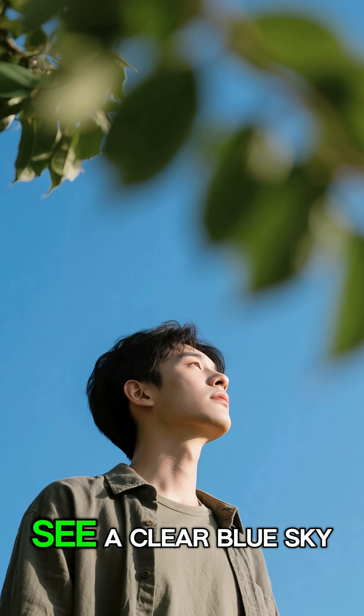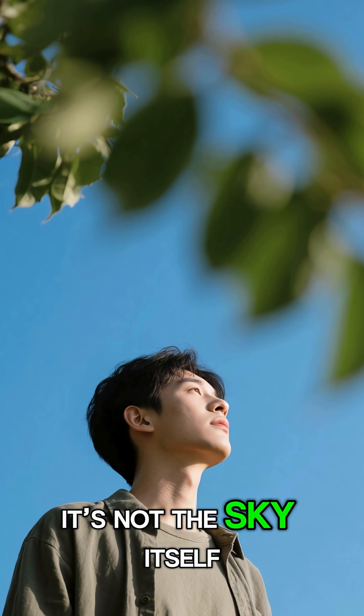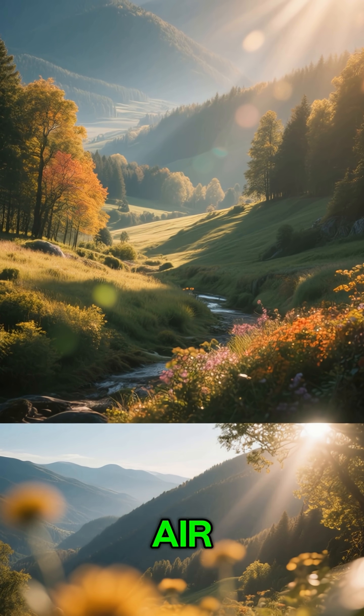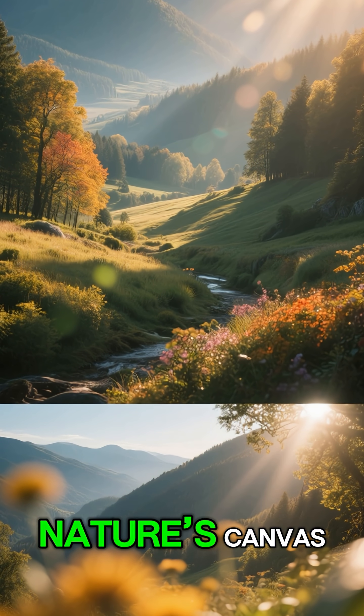So the next time you see a clear blue sky, remember it's not the sky itself that's blue. It's sunlight scattered by the air, turning the whole world into nature's canvas.